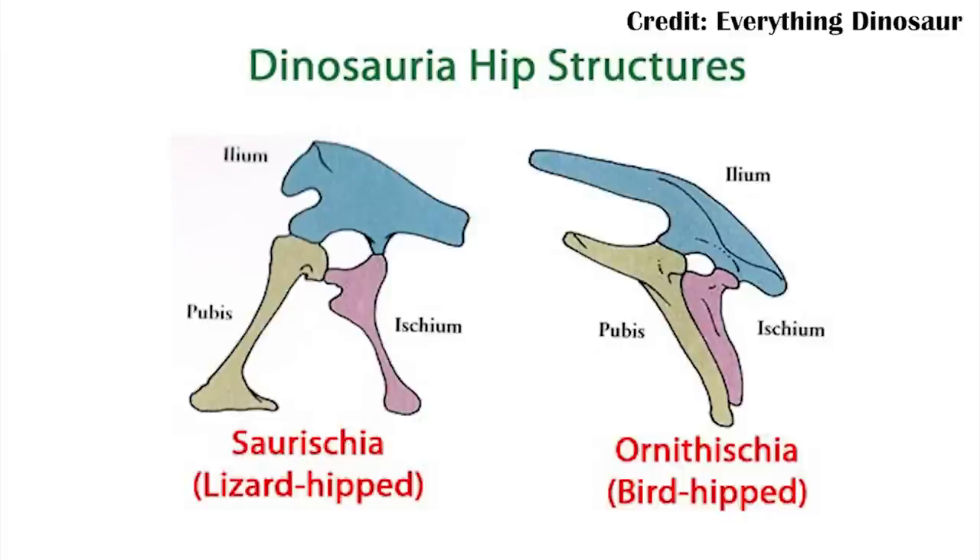That's why theropods and sauropods are Saurischians — their pubis goes forward more like a lizard's, so 'lizard-hip.' Unfortunately, while the fossils of Pantidraco are pretty articulated, meaning most of the bones are in the right place, one of the bones that isn't in the right place is the pubis. We don't actually know where the pubis pointed because it eroded away entirely, so there's no hip structure to tell us just based on that which of these two groups it belongs to.